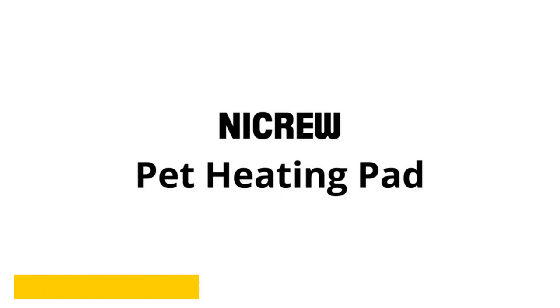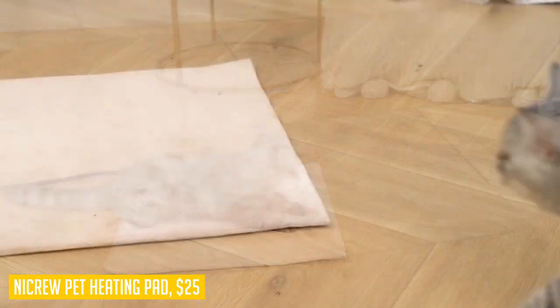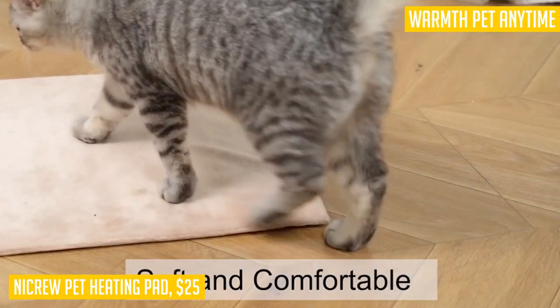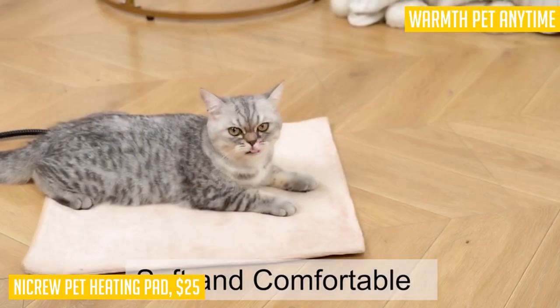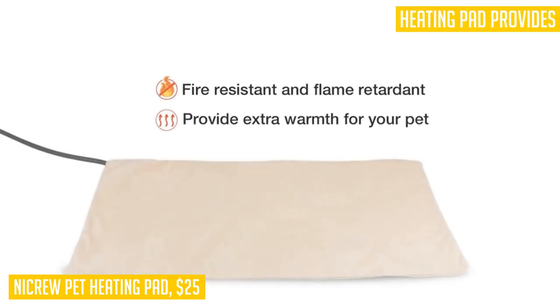Looking for a way to keep your furry friend warm and cozy? The NICRO Pet Heating Pad is the perfect solution. This heating pad is designed with a built-in dual thermostat to provide your pet with optimal comfort temperature, ranging from 96 to 108 degrees. Its soft fleece cover is not only washable but also removable, allowing for easy cleaning and ensuring a warm and cozy surface for your pet at all times.